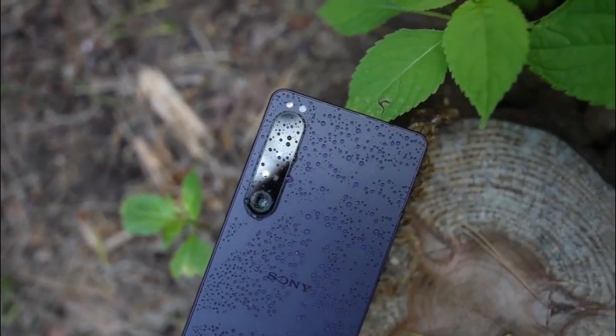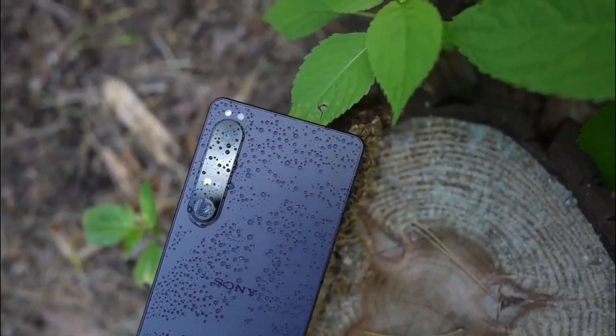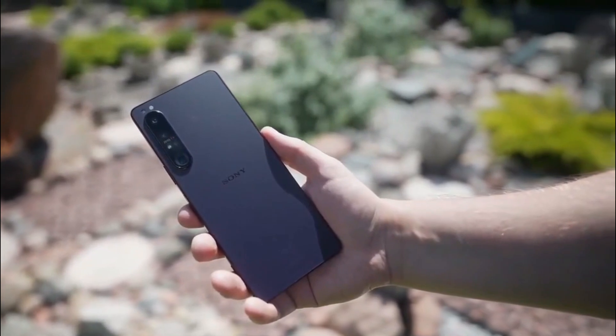The Xperia 1 V will be available in late June for approximately €1,399 / £1,299. It will be available in black, platinum silver, and khaki green.